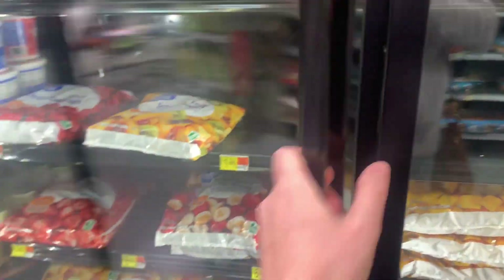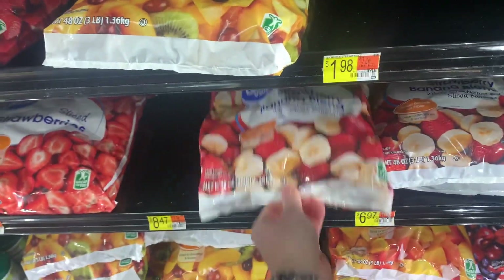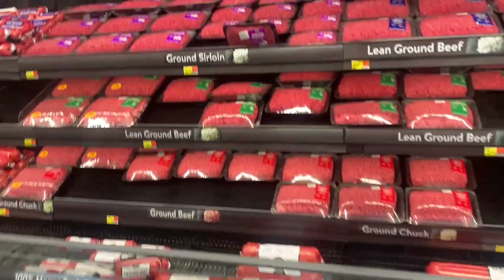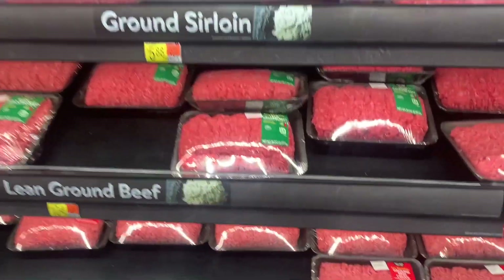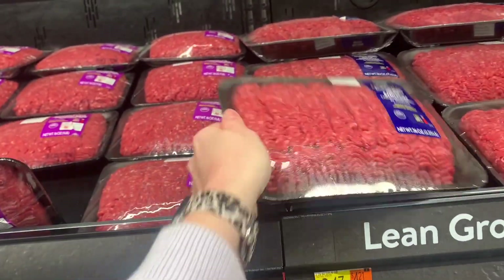My husband wants to make a smoothie for lunch and we're low on frozen fruit. I think I'm going to do this strawberry banana blend and then I'll grab some blueberries as well. We're wanting to do burgers for dinner, so we are going to do a 90-10.